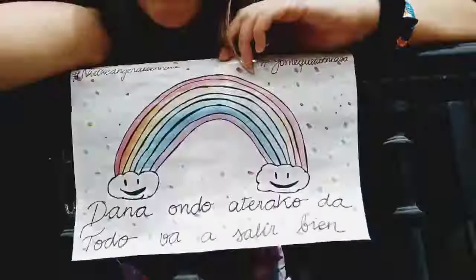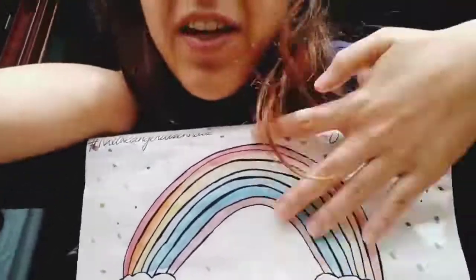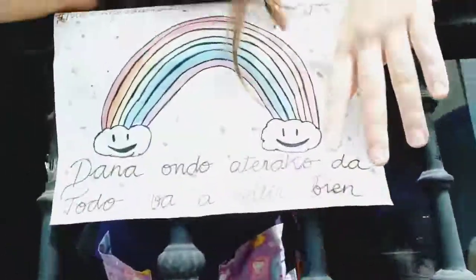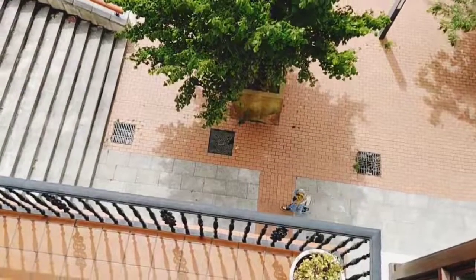Hi guys, I'm in my balcony. And here you can see my rainbow. The paper is a little bit yellowish because I put it the first day of quarantine, so I have it there. So if they go through the street, they can see my rainbow.